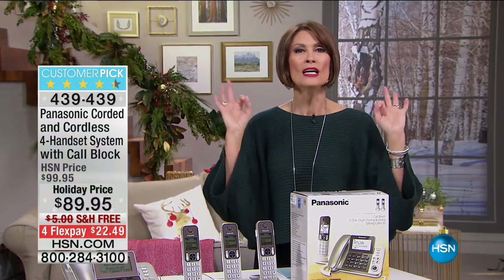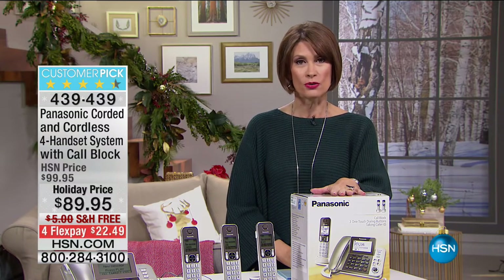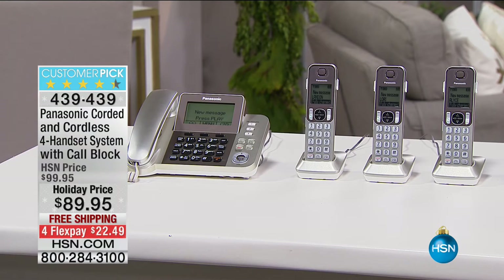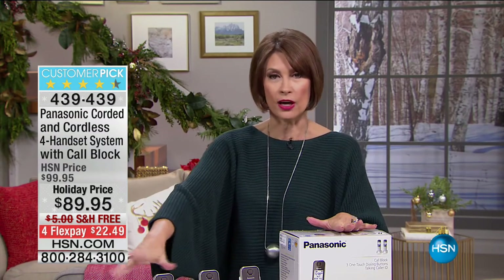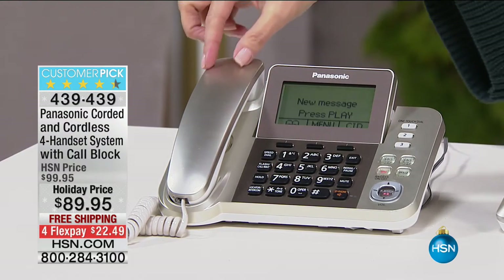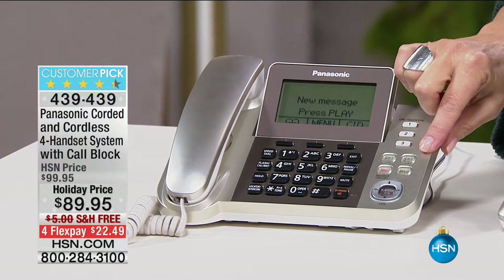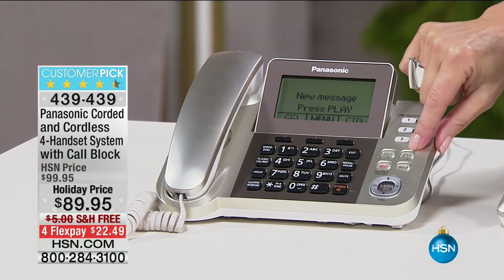We're continuing our second hour of electronics — under three weeks to the holidays. When it comes to getting connected, the home phone is still such a big part of our lives. From Panasonic, you're getting an answering phone with a screen that's nicely tilted up and a great big keypad. Look at this beautiful set — and here's what you need to know: you have the ability right here to push a button and block the call you do not want.